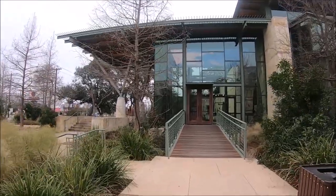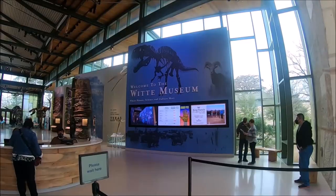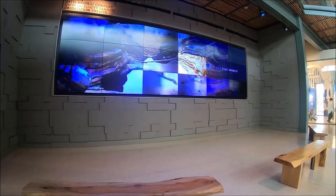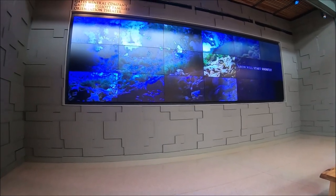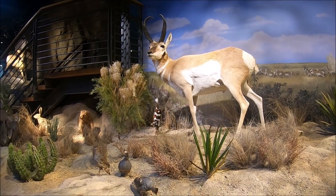This is the Witte Museum in San Antonio, Texas. The Witte Museum is a great place to explore dinosaurs and Texas wildlife, as well as learn about Texas history through their artifacts and art. This modern and techie museum located in San Antonio, Texas is dedicated to telling the stories of Texas from prehistory to the present.